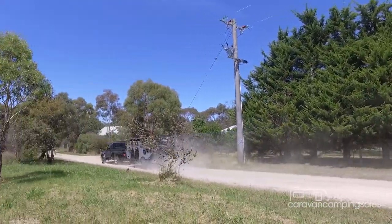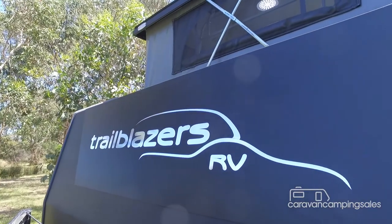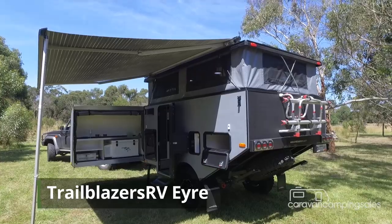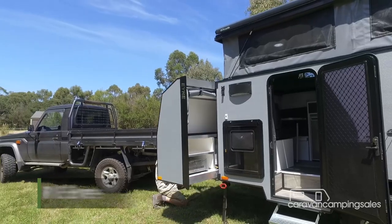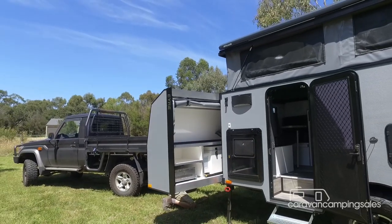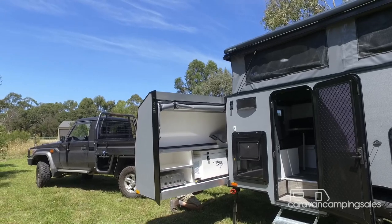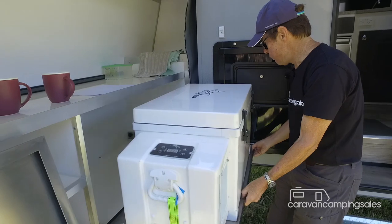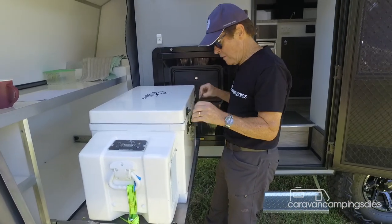Just when you think you've seen it all, along comes Melbourne company Trailblazers and its unique take on the off-road hybrid camper. The niche RV builder has taken the popular external kitchen slide-out to the next level with its latest Air camper, which unlike anything else on the market features a full-height wind-out kitchen pod on its front end.